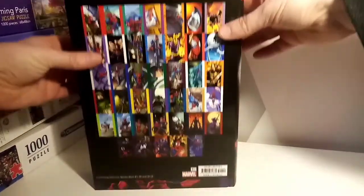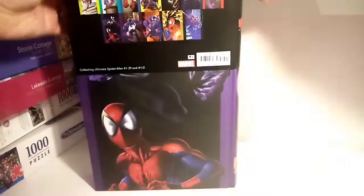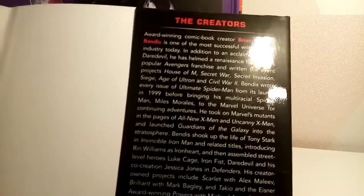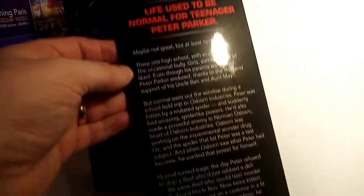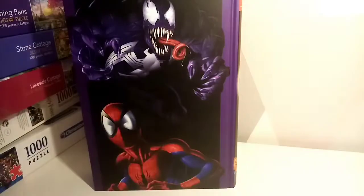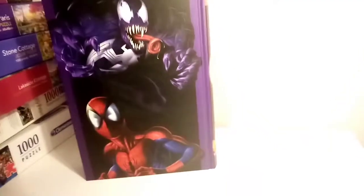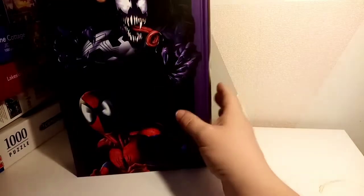So we'll take the dust cover off. Underneath we've got the creator credits — Brian Michael Bendis wrote the stories and Mark Bagley did the art. And then on this side it's got a little synopsis and so on.